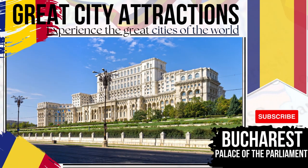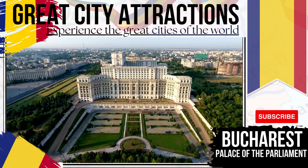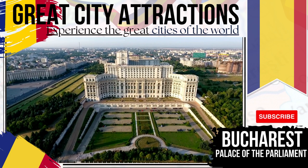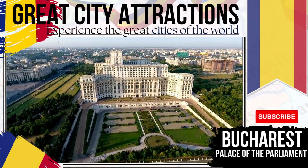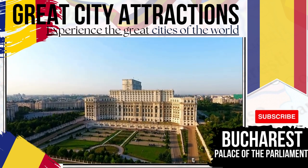Palace of the Parliament — the most recognisable of all Bucharest landmarks. Setting a record for being the world's heaviest building, the Palace of the Parliament took some 13 years to build, with the efforts being completed in 1987. The Romanian Senate and Council of Deputies operate here.